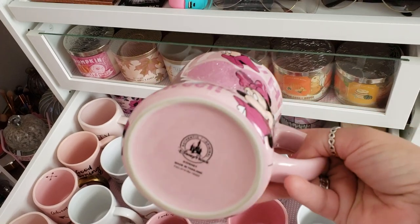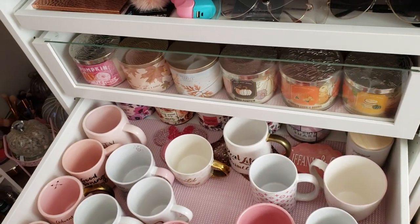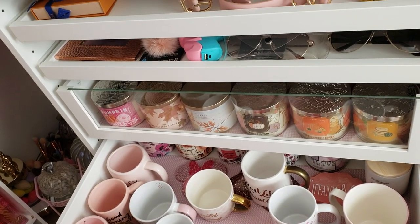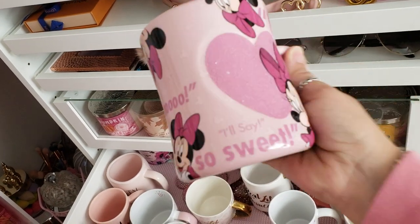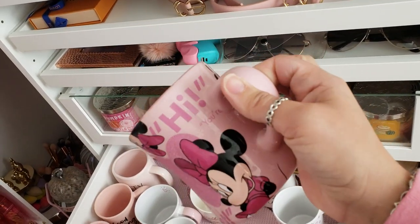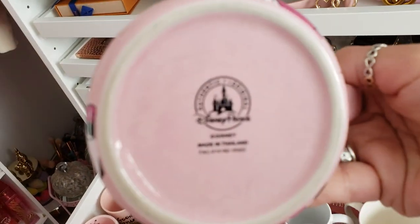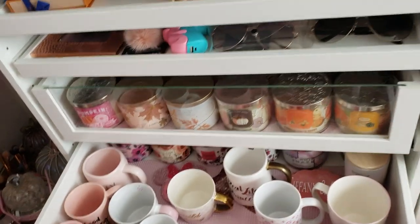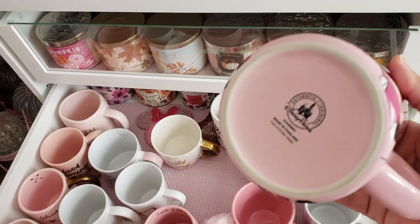Then I have this pretty pink Minnie Mouse mug and I love it. It actually feels kind of rough — textured, like little sugar granules or something. It says all these little mini quotes on here. This is actually a Disney Parks mug but I got it on Mercari or Poshmark — I'm not sure which one. I was actually looking for some Rae Dunn mugs and I typed in 'pink Rae Dunn' and this popped up and I was like 'oh my gosh, that's so cute,' so I bought it.